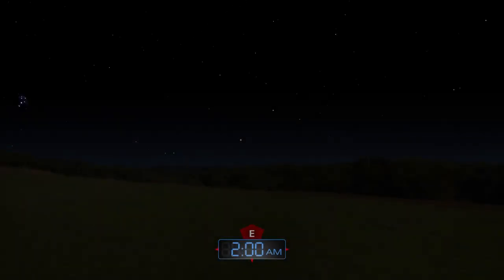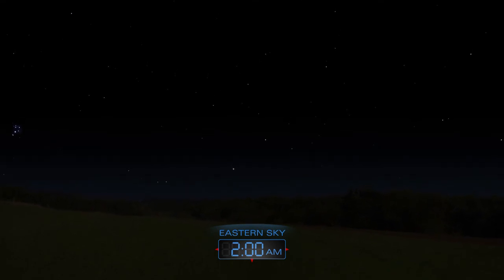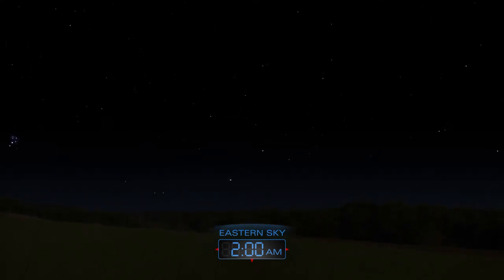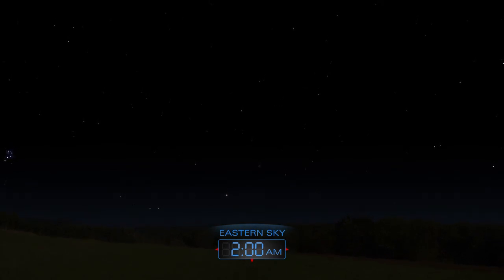The annual Delta Aquarid meteor shower peaks on the night of July 28th to the 29th. Watch for meteors radiating from the southeast after midnight. Sky watchers could see up to 20 yellowish meteors per hour, although moonlight will make it difficult to see faint meteors.